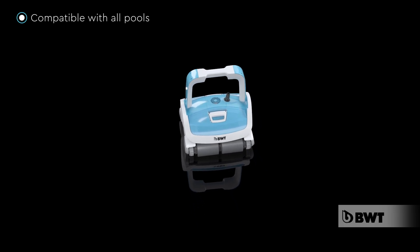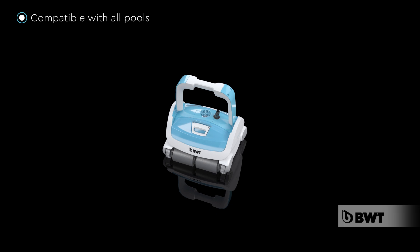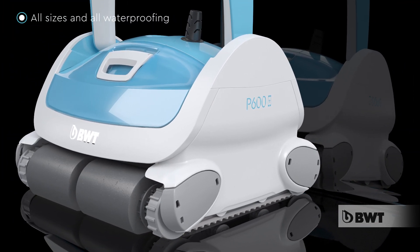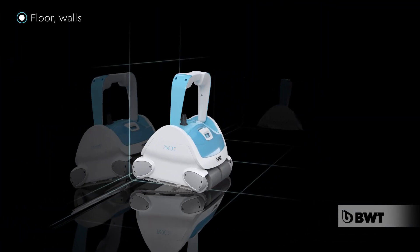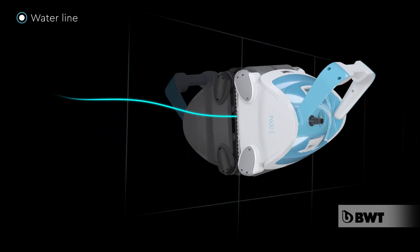BWT Robots are perfect for beautiful pools of any shape or size, finished with liners, reinforced membranes, or tiles — even polyester pools. The robot cleans the pool floor, the walls, and the water line.